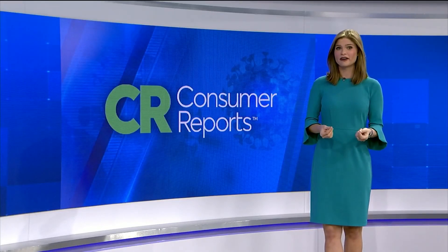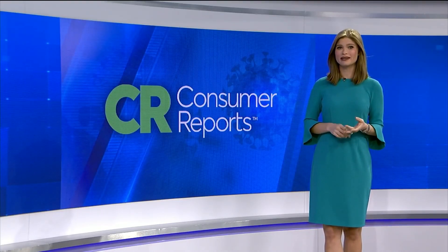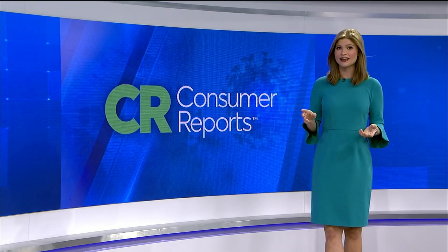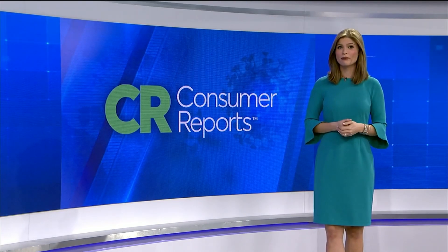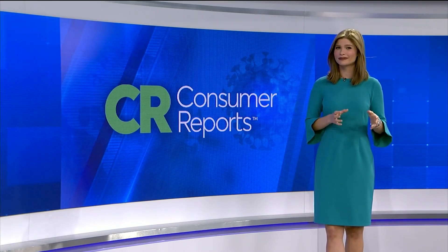Consumer Reports says running an air purifier is a good idea to keep dust, smoke, and other allergens at bay inside your home. But can it help protect you from virus particles in the air like the coronavirus? Consumer Reports says the answer isn't a simple yes or no.